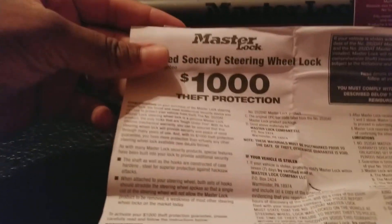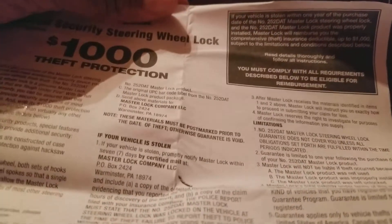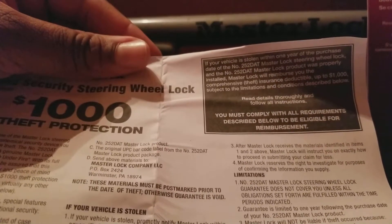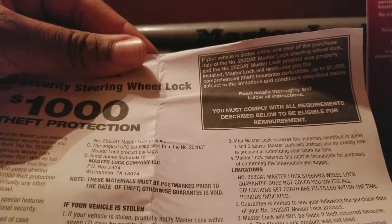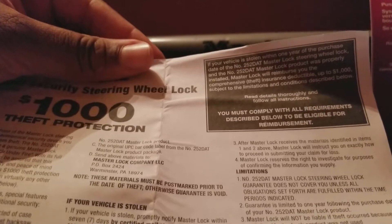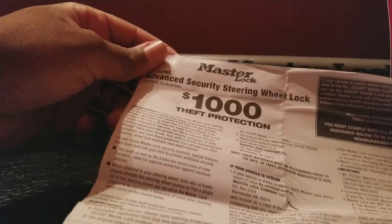Most of our vans and the stuff in them will definitely cost a whole lot more than that, but for a $19 item purchased from Walmart for less than 20 bucks including tax, if someone steals your van this company will send you a thousand dollars. Now this is what I'm going to show you — how you qualify for that thousand dollar theft protection. The disclaimer says: if your vehicle is stolen within one year of the purchase date of the number 252 DAT Master Lock steering wheel lock, and the product was properly installed, Master Lock will reimburse you the comprehensive theft insurance deductible up to $1,000, subject to the limitations and conditions described. You must comply with all requirements to be eligible for reimbursement.